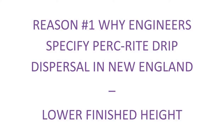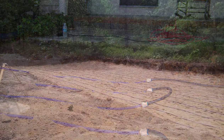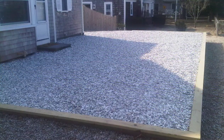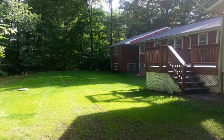The first reason we've heard from many engineers is the lack of stone beneath the drip tubing, and the typical placement of six inches of cover material on top of the drip tubing makes for a much lower profile and much lower finished height than most other solutions. Anything that a designer can do to not scar a site with a raised system, retaining walls, or extra fill is always a plus, and we've seen many examples of how people have been able to take advantage of Perkwright in those scenarios.